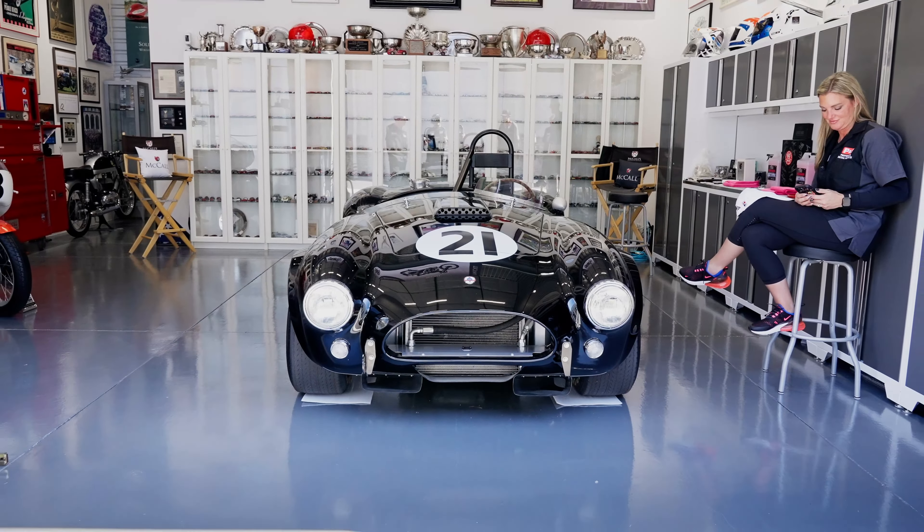Gordon initially started with polished concrete but found it's still porous and everything he owns leaks something. He switched to polyurethane flooring, which has proven bulletproof. He notes the floor shouldn't attract too much attention — you want people looking around the garage, not at the floor. He's seen spaces where the flooring overshadows the cars entirely.